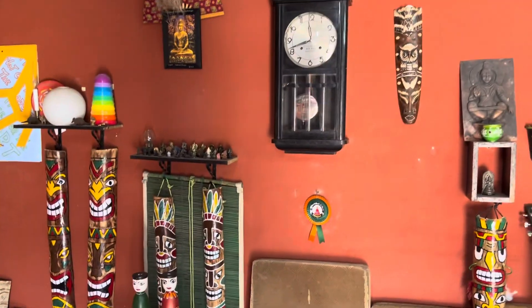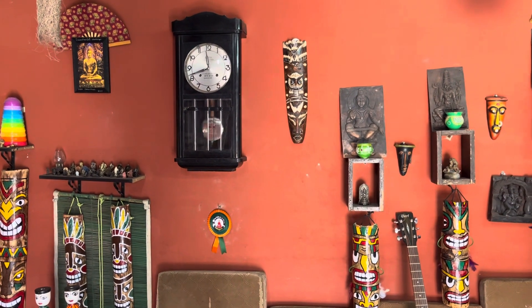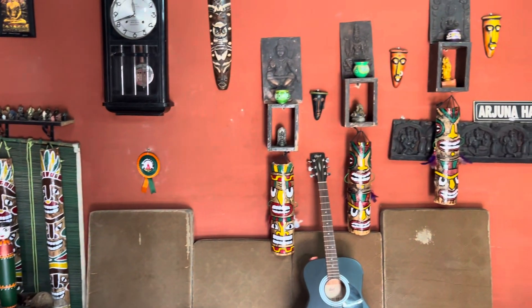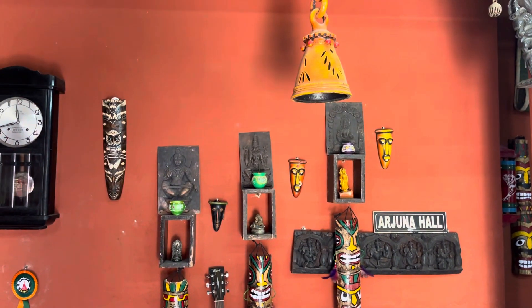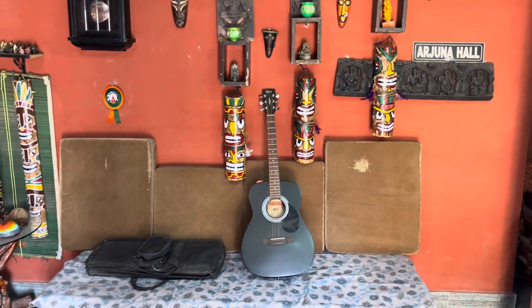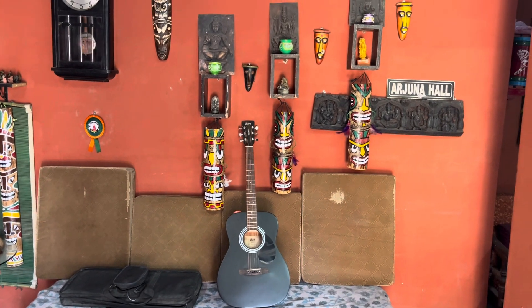Now you can see these beautiful artifacts which I have hung on the wall. This is called as the Arjuna Hall, as I said, in memory of my father. I play guitar and keyboard also here — I practice my guitar and keyboard in this space.